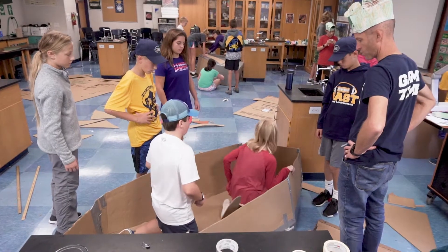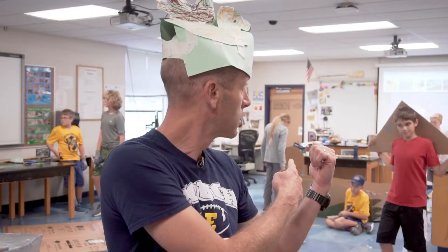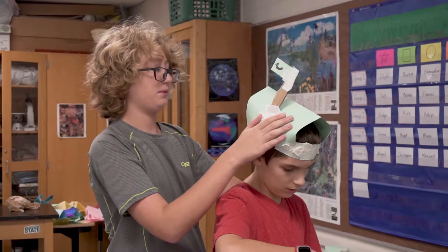This is a sixth grade group — they're competing against other sixth grade classes. There's a best-in-show competition, so we're gonna be hitting the lake here in about 20 minutes. This is kind of the last stretch as far as getting everything done.